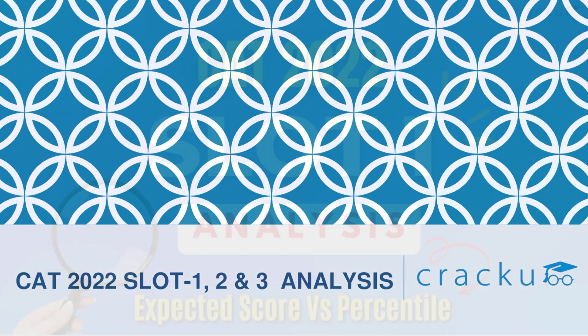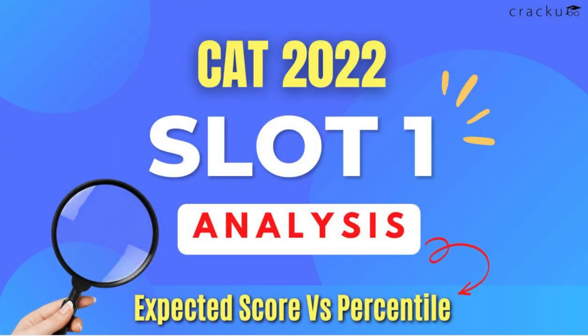Hello everyone, welcome to the Krakow video series. Indian Institute of Management Bangalore IIMB successfully conducted the CAT 2022 examination on November 27, 2022. This year around 2.3 lakh students appeared for the CAT exam. There were three slots for CAT 2022. In this video, we will discuss the detailed analysis for all three slots of CAT 2022, and also provide you with the expected score versus percentile for CAT 2022.